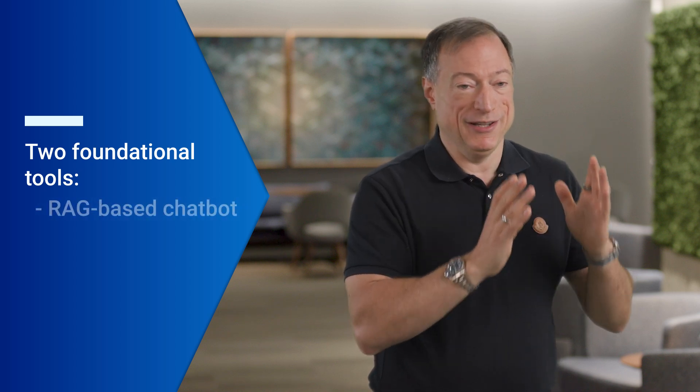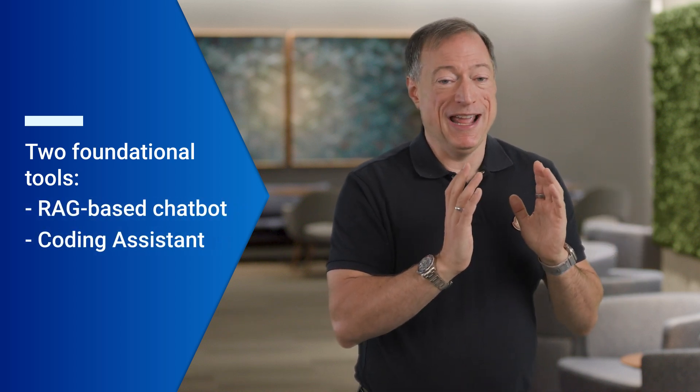Everyone who's got things into production has found that there are two foundational Swiss Army knife tools that almost everybody ends up needing. Even if you haven't done all this analysis and don't want to do it, you can take away this: if you have the problems I'm going to talk about, you probably will need a standardized RAG-based chatbot and a coding assistant. The first big opportunity with generative AI was to take your proprietary data and emit it as a generative experience — a chatbot, an assistant, doing summarization, all kinds of tools.